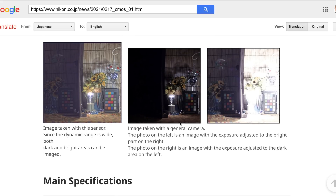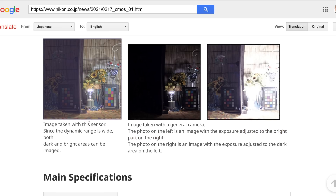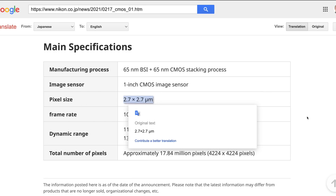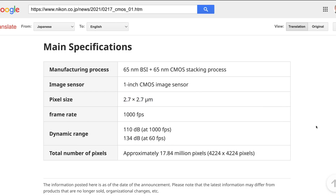Here are some example photos — this is what they would look like without this technology: just black, or exposed for the bright area, just overexposed. And this is what their sensor can achieve. Very, very interesting. So the main specs: the manufacturing process is a 65 nanometer BSI CMOS stacking process. Currently this test chip is a one inch sensor, though obviously they could make it in any size they like. The pixel size is 2.7 microns — very small — up to 1000 frames per second. And the dynamic range is 110 dB or 134 dB for even higher dynamic range.